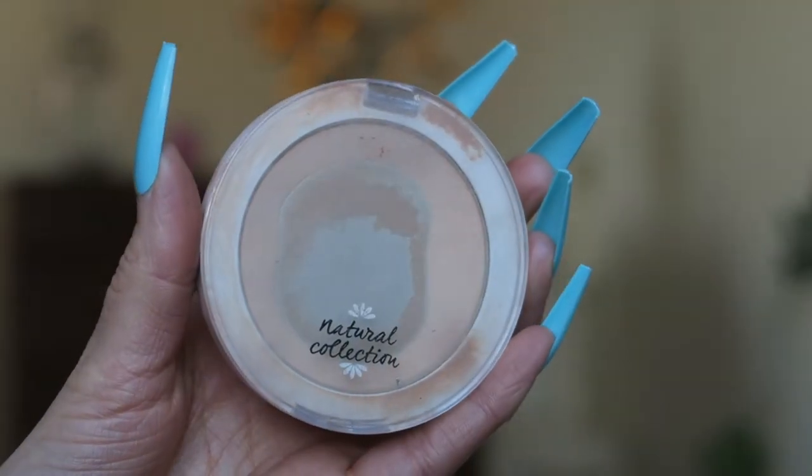We have the Natural Collection Powder. I actually use the Collection powder every single day — not Natural Collection, which is a bit confusing. I don't think I'll purchase from Natural Collection in the future because although it's cheap it's not great. Their foundation is the worst thing I've ever tried — if it rained at school my makeup would be completely off my face. This powder I'd give a 6 out of 10, and I wouldn't repurchase it.